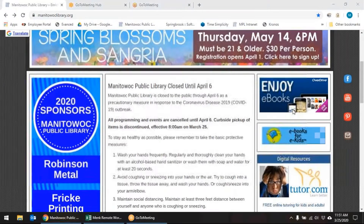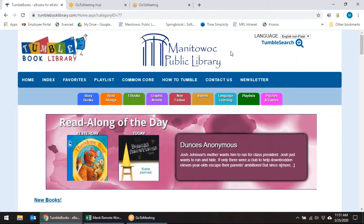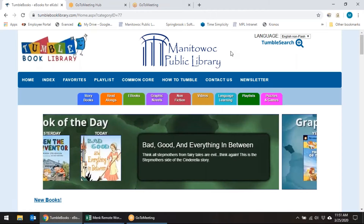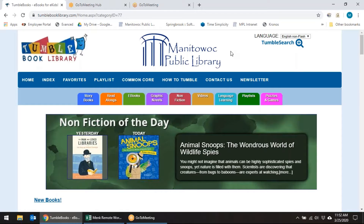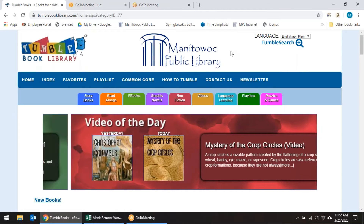Scroll down the side and this blue icon here with the jumpin' book is our TumbleBook link. TumbleBooks is a great resource that has storybooks available — all the books are available all the time. TumbleBooks is now also offering an app. If you want to download TumbleBooks onto a smart device or tablet, you can go to your app store and download it. You will need to enter your library card number and your PIN, so those virtual cards will work great with this resource as well.